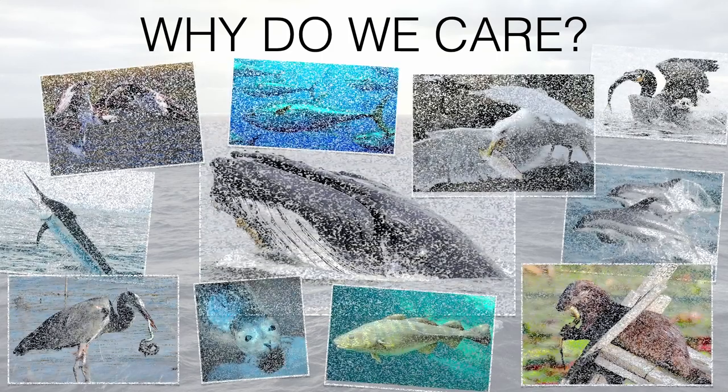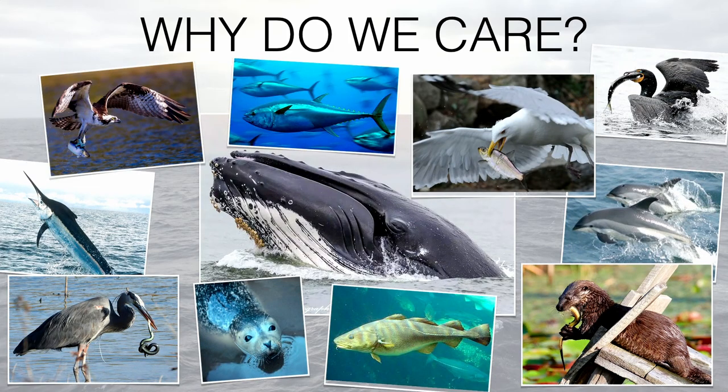Why do we care about these fish? Because in the process of moving from the ocean to the estuaries, rivers, and streams and back, they're moving energy — providing a really important role in moving energy between different habitats. Lots of things are eating them: big predators eating adult eels and adult river herring, plus all the other species eating the baby eels and the hundreds of thousands of eggs that female river herring lay in our streams. We like to say they're helping to drive our coastal ecosystem.